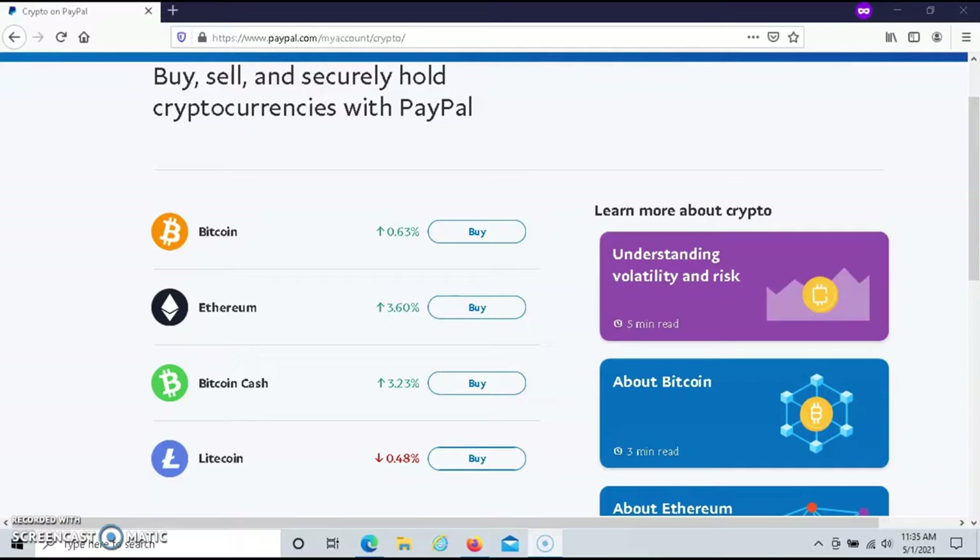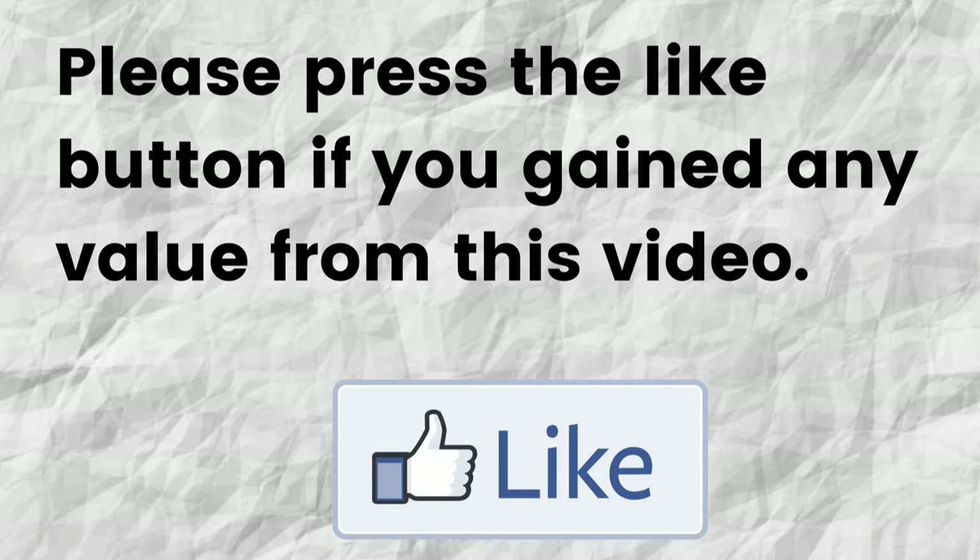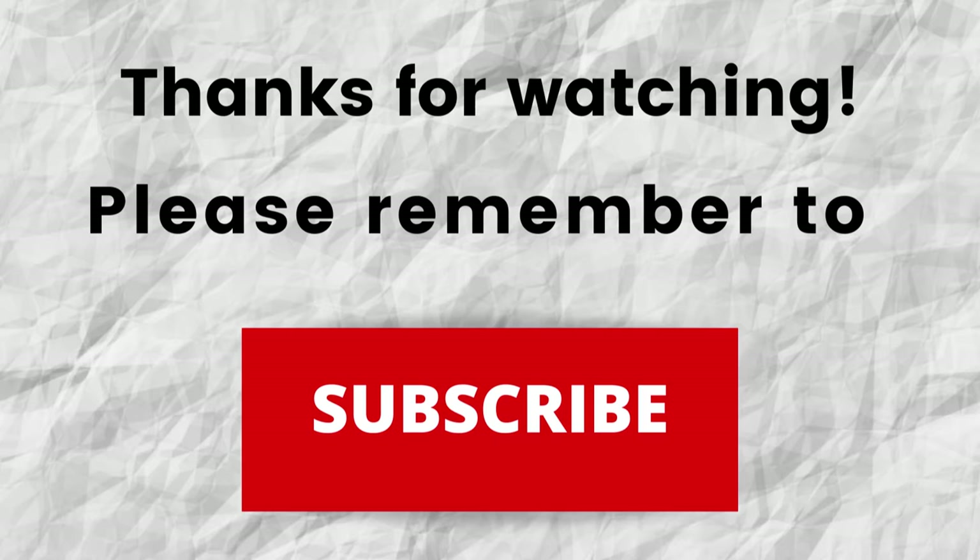Hopefully you were able to gain value from this video. If so, please press the like button — it helps me out and helps this video grow. Don't forget to subscribe to my channel if you haven't done so already, just press the subscribe button below this video so you won't miss out on future content.